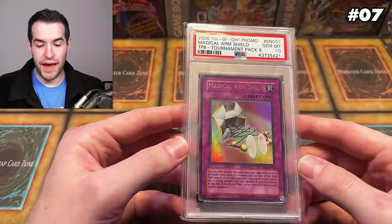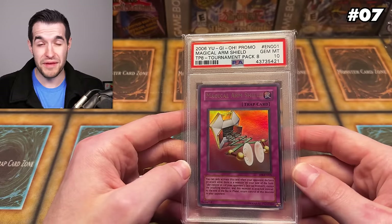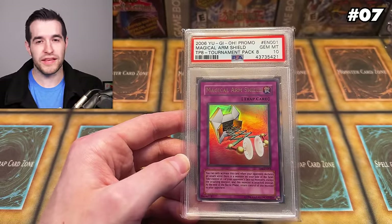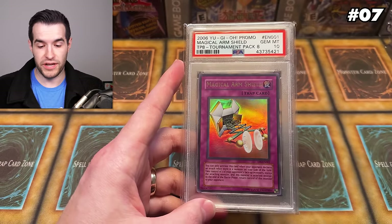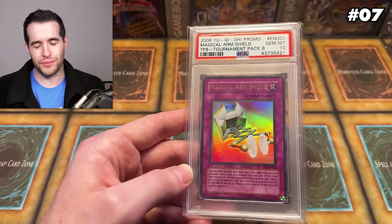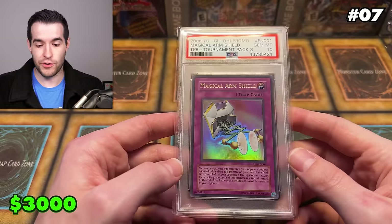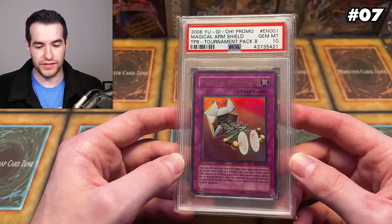Back to the TP ultras — at number 7, we have Magical Arm Shield from TP8, around 2005. Very similar situation to the Royal Decree. I bought it at a pop 6, and now it's at pop 8, so it's gone up only two in the last three or four years. Under 10 copies graded PSA 10 is pretty insane — one in 108 to pull, super hard to grade. A PSA 9 sold for $350, so it's not the most desirable card since it's Magical Arm Shield, not like Blue Eyes or something. But when you're trying to get that PSA 10 set, it's so hard to come by. I was also offered like $4,000 for this one and didn't accept it. I still have this one around $3,000, could even be $4,000. I did buy this for about $500 to $600 back in the day, so still happy with that.